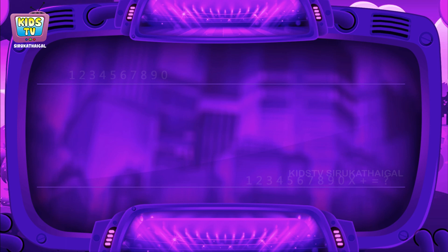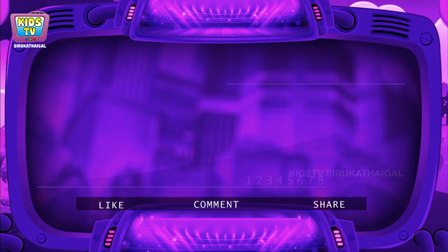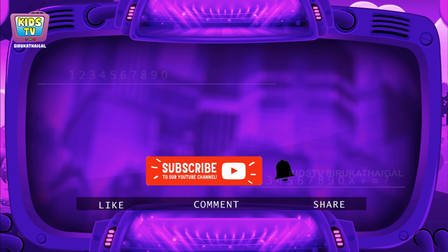Watch the video on your own, comment and share with your friends. If you liked the video, please click on the subscribe button.